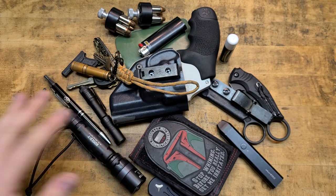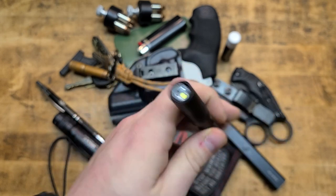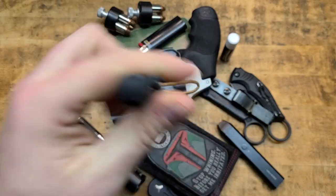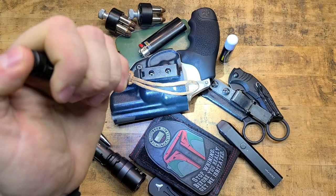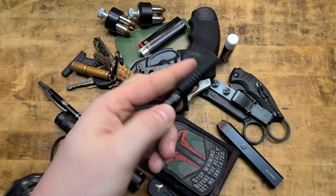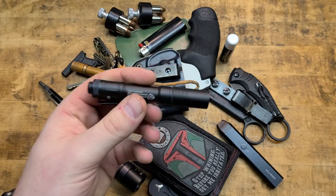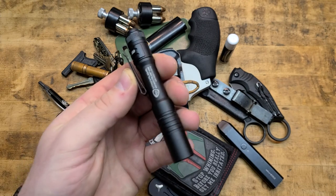Flashlights — useful stuff. This is the Streamlight MicroStream, USB rechargeable. Micro USB is super common, you just plug it in and recharge. Momentary or click for constant; double-click and it gets brighter. For the size and utility, I highly recommend it — excellent output, battery life, and you can recharge it. Maybe you're a mechanic, a doctor, or just afraid of the dark — even if you don't like guns or knives, this is a tool.